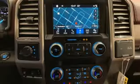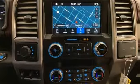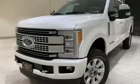Car and Driver remarks the full-size truck world remains wedded to the idea that bigger is better and that too much power will never be enough.